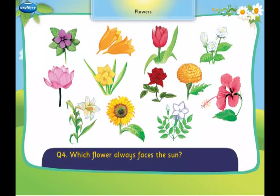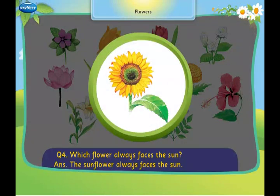Which flower always faces the sun? The sunflower always faces the sun.